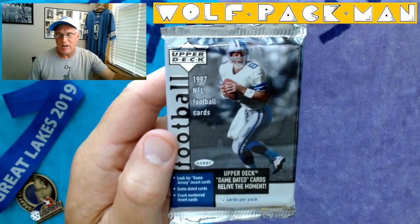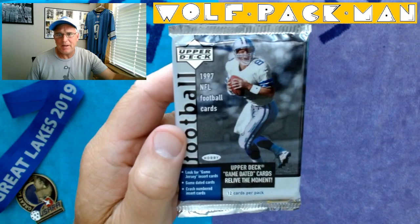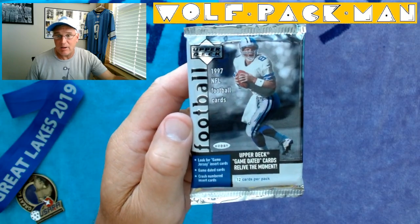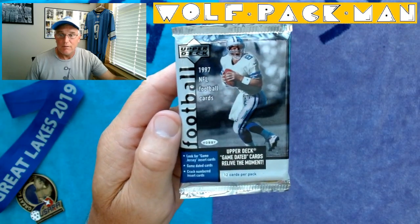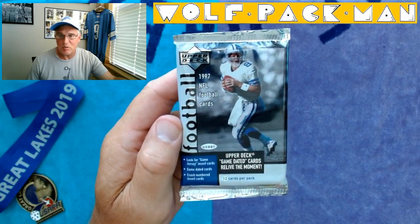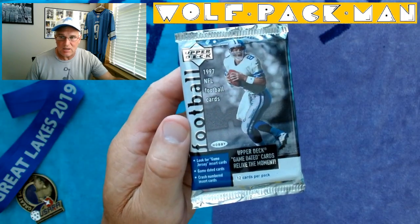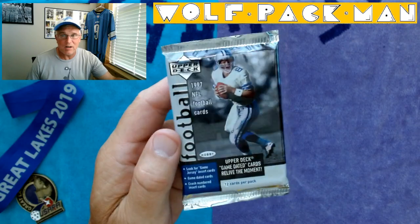Who's ready to open a football pack today — and not only a football pack but a 25-year-old football pack from Upper Deck. It's their base set, a hobby pack, 1997 football. That's Troy Aikman right there on the front — Super Bowl champion Troy Aikman. It's got chase cards, game jersey insert cards, game day cards — game jersey cards were starting to ramp up towards the late 90s.